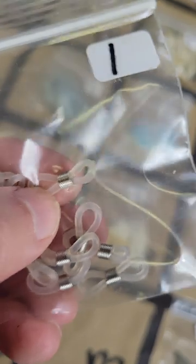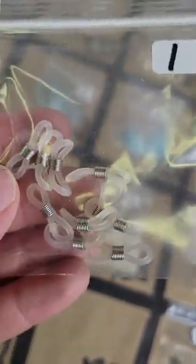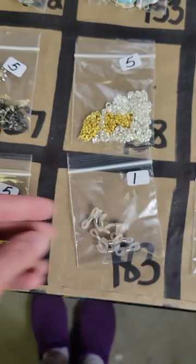Number 183: these — you can make those holders for your eyeglasses with these. I didn't know if anybody needed those but they're one dollar if you need them.